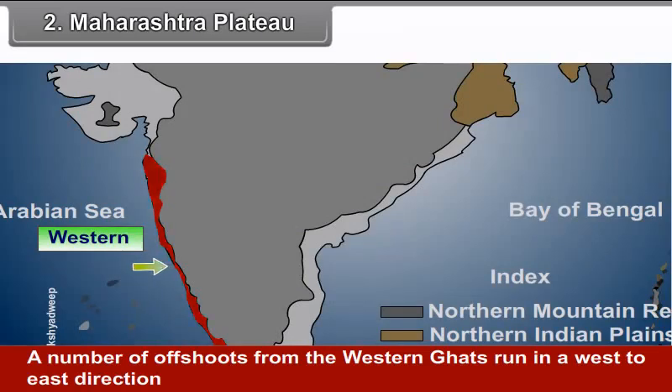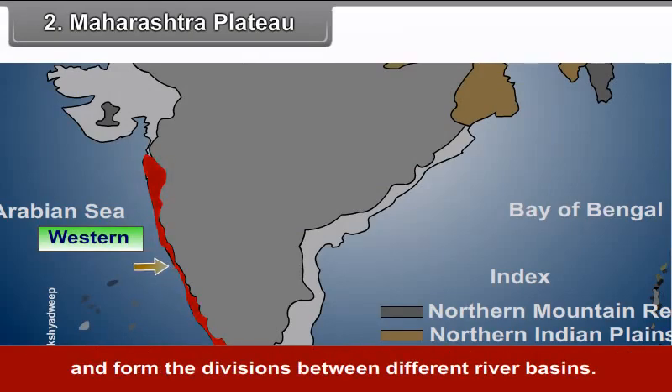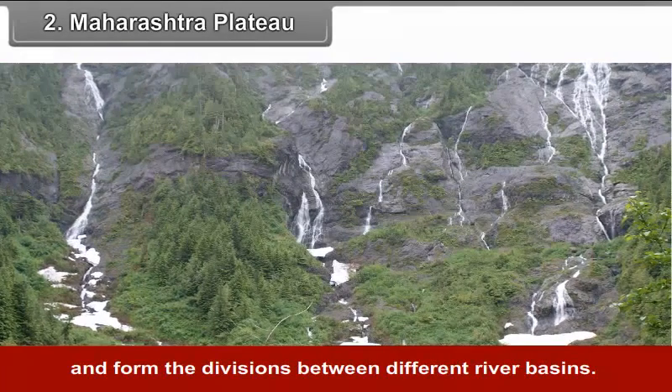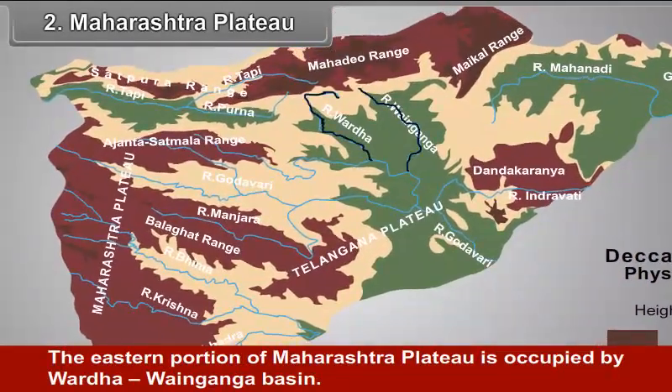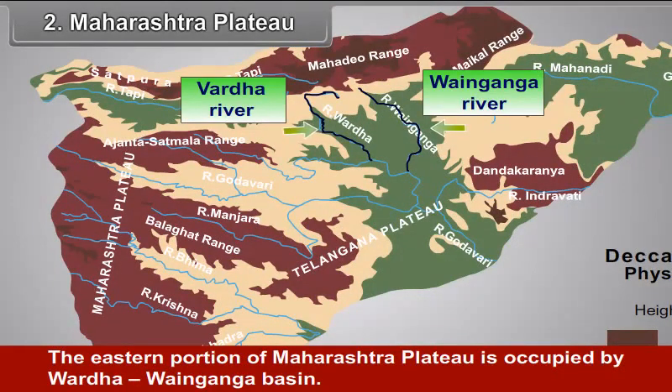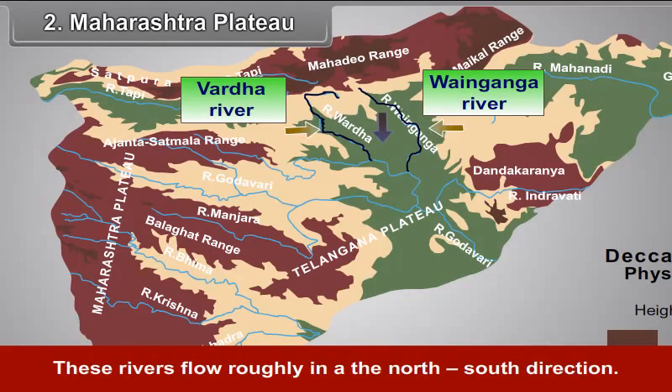A number of offshoots from the Western Ghats run in a west-to-east direction and form the divisions between different river basins. The eastern portion of Maharashtra Plateau is occupied by the Vardha-Vain Ganga Basin. These rivers flow roughly in a north-south direction.